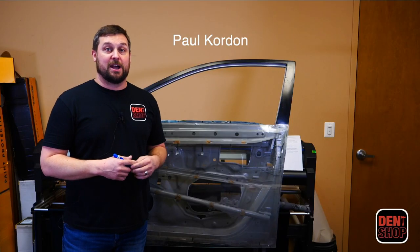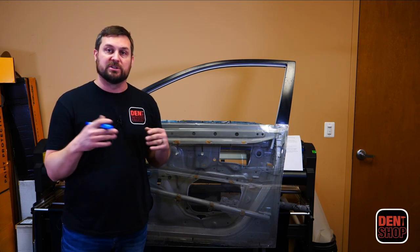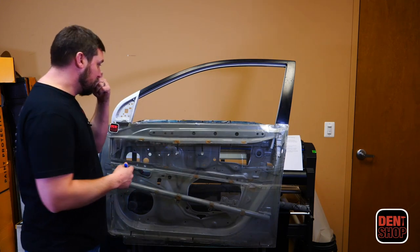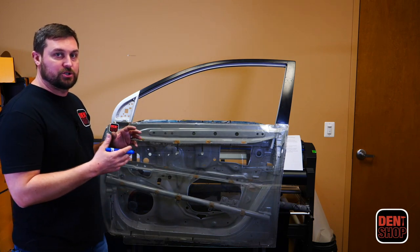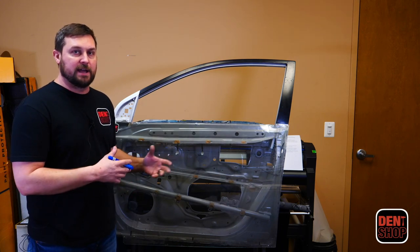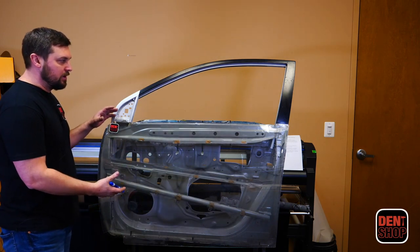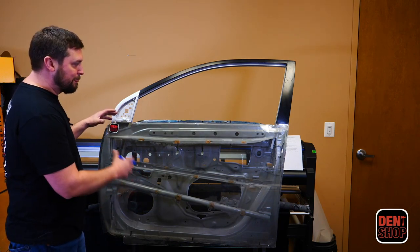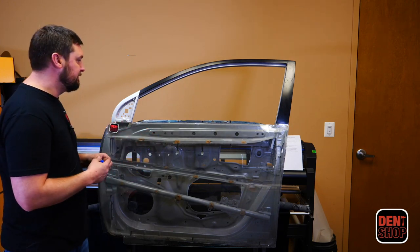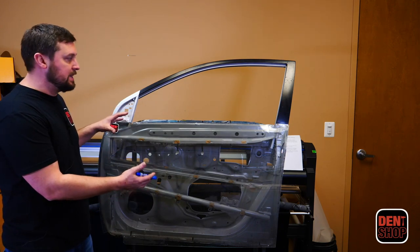This is Paul from Dent Shop. I want to go over something you're already dealing with in the field and will continue to deal with as you write hail claims. I want to talk about the structure of a door — a pretty common layout — and how it can affect the markups we use when writing hail damage claims. This is from a Nissan Altima; however, the inner structure of the door is pretty common going from manufacturer to manufacturer. You will often see a layout like this in your typical side door.